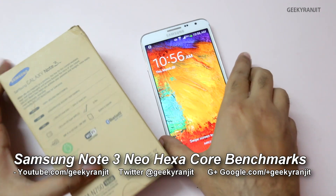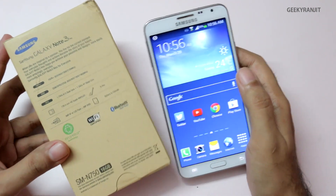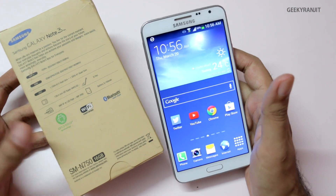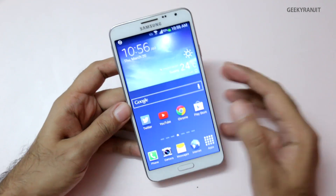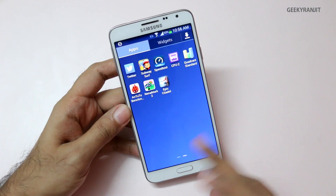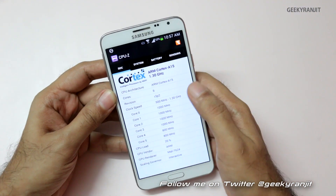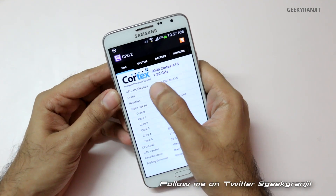Hi, this is Ranjit and I have the Samsung Galaxy Note 3 Neo with me, which has a peculiar six-core processor known as the hexacore processor. Let's look at the benchmarks. Before that, let me show you the configuration using the CPU-Z application. As you can see, CPU-Z detects that it has six cores.